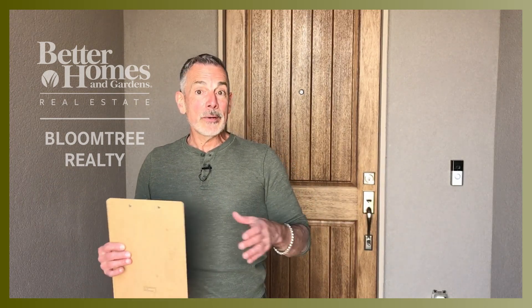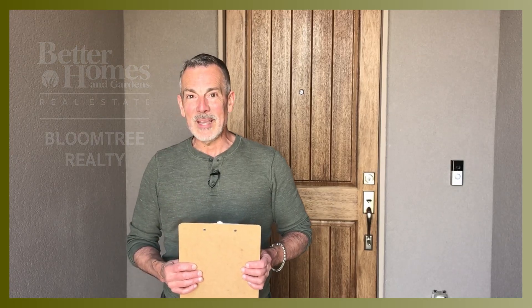Thanks so much for joining me for another Kilted Prescott Luxury Home Preview. Take care. Cheers.